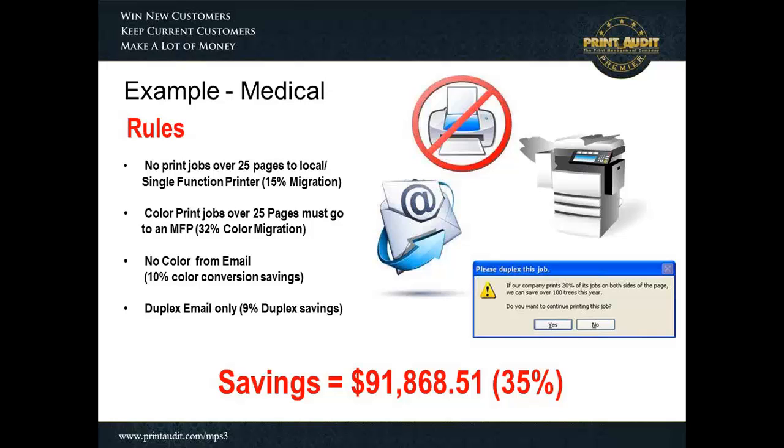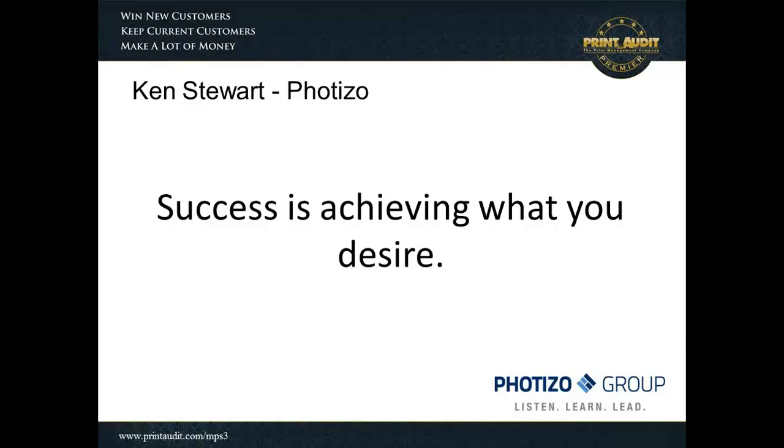Most people on this call are most likely interested in selling devices and want to get the customer under a managed contract. In this case, with this $91,000 in savings, they now have the trust of this customer. They are now a confidential advisor to what equipment this customer should buy. Something like this, when you're looking at a user assessment, will pull through equipment, will pull through long-term contracts, and will make that customer rely on you for any type of hard output. We understand that volumes are being reduced and device counts are going down — so why not try and take that customer and approach them as an exclusive contractor?